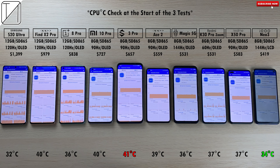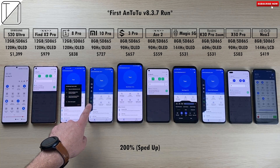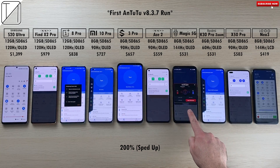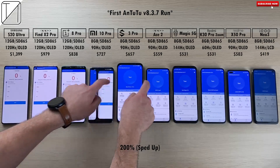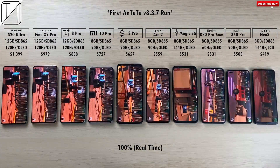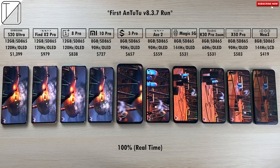Hottest so far being the Oppo and coolest being the iQoo. Hottest in the CPU being the Black Shark and coolest being the iQoo once more. We'll refer to that later on after we have finished all three tests to see which one has remained the coolest and which one has added the most in degrees Celsius in battery, CPU, and battery drain at the end of all three tests. I'm going to speed things up and bring them back to real time.